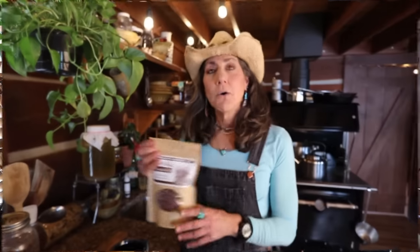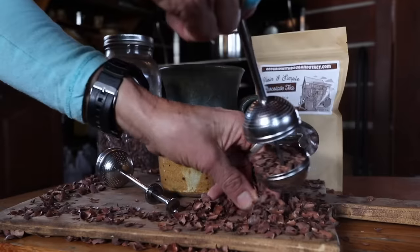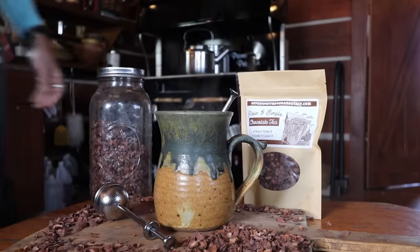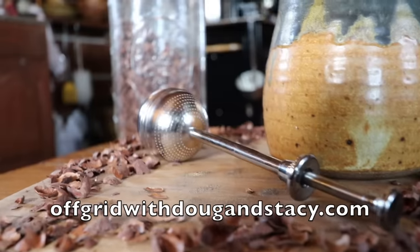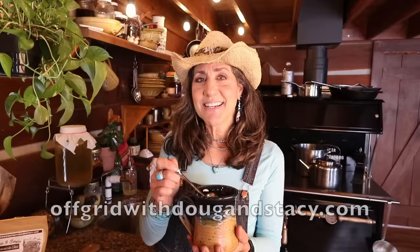Did you guys know that in the 16th, 17th, and 1800s, chocolate was consumed as a beverage? There was no such thing as a chocolate candy bar. Well, we're bringing chocolate tea back to the 21st century because it's loaded with antioxidants our body loves and it's a great source of magnesium, wonderful for bone and heart health. It's a great addition to your coffee machine, French press, or just alone with your favorite sweetener. You can find it on offgridwithdougandstacey.com along with our brand new tea infuser, simple to use for easy steeping. Cheers!